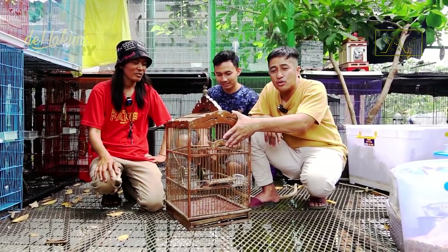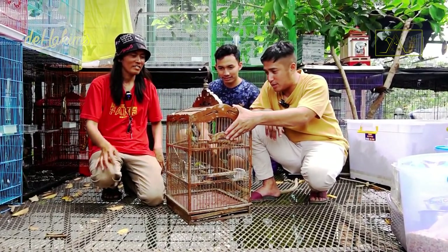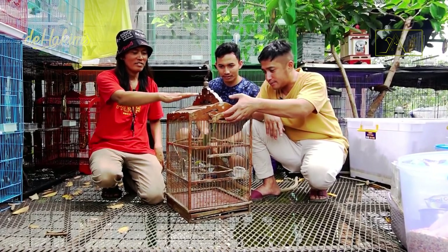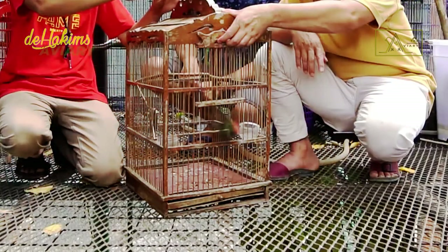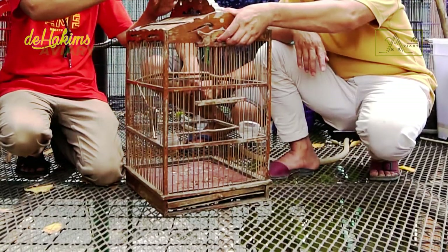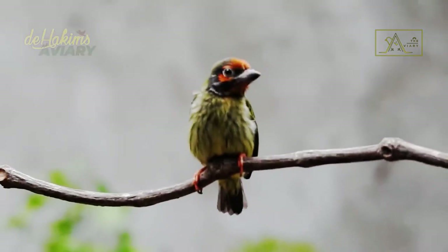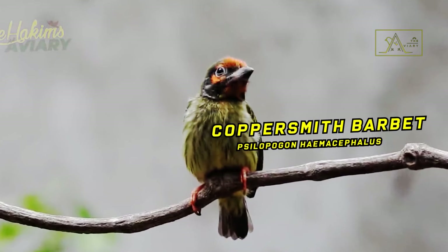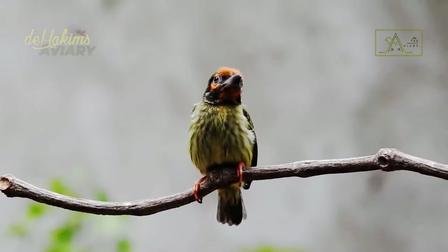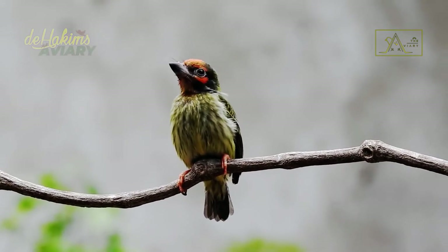This is the coppersmith barbit. Get ready, Kamaraman. One, two, three — and it's released.